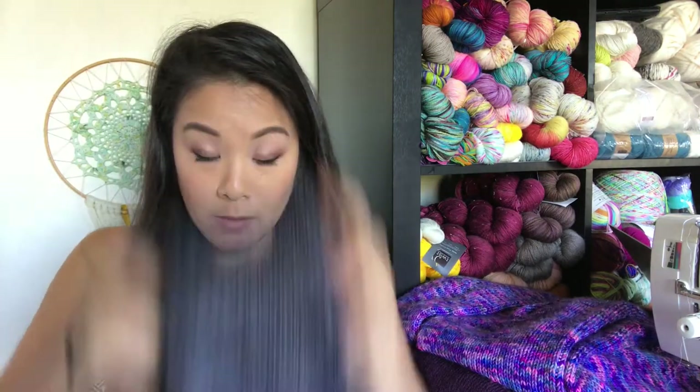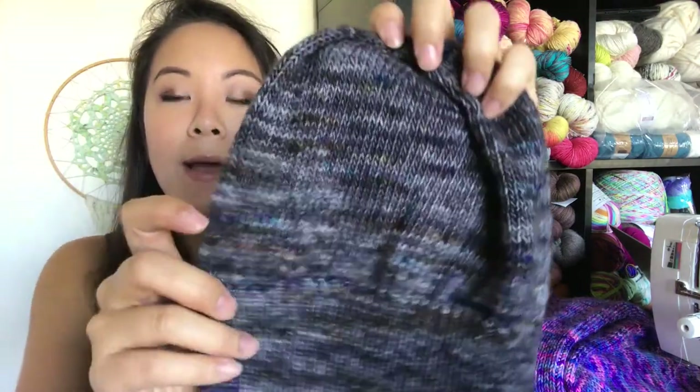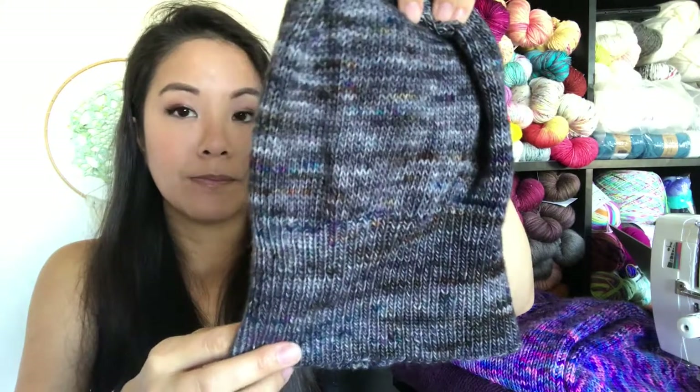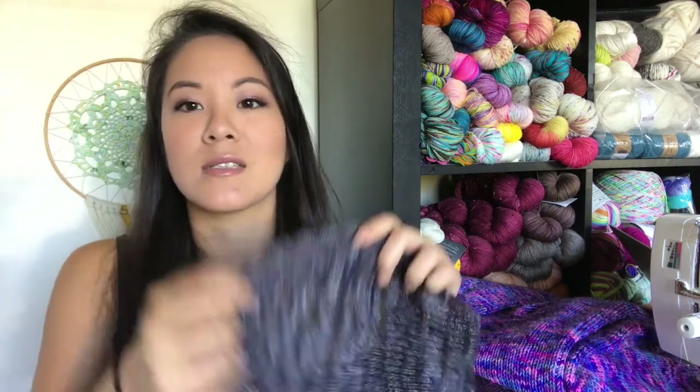I also cast on and finished a Sockhead Hat. I kind of messed up because I didn't look at the pattern — I did a 1x1 rib instead of the 2x2 rib as written, and I shortened the ribbing part. The pattern recommends double the width so you can fold it up for extra warmth, but you don't really need that in LA. So I did a 4-ish inch ribbing with a slouchy top. This is in the Salty Tails colorway from Hedgehog Fibers, leftover from my Find Your Fade. Yay for more hats!